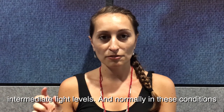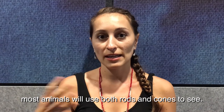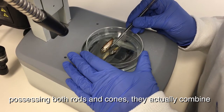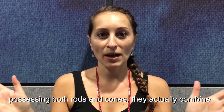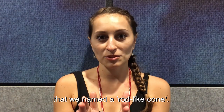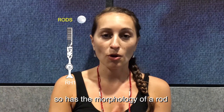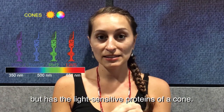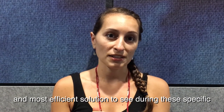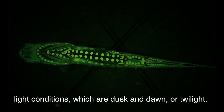At dusk and dawn at the surface, they will have intermediate light levels, and normally in this condition most animals will use both rods and cones to see. In the pearl-side, what we found is that instead of possessing both rods and cones, they actually combine the characteristics of both cells into a new cell type that we named a rod-like cone. This cell has the morphology of a rod but the light-sensitive protein of a cone, and it was the most efficient solution to see during twilight conditions.